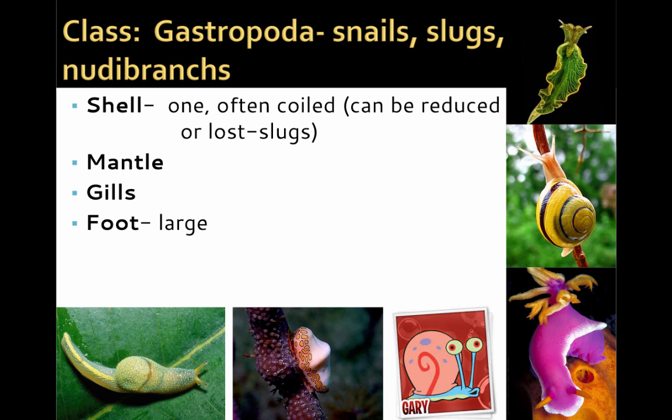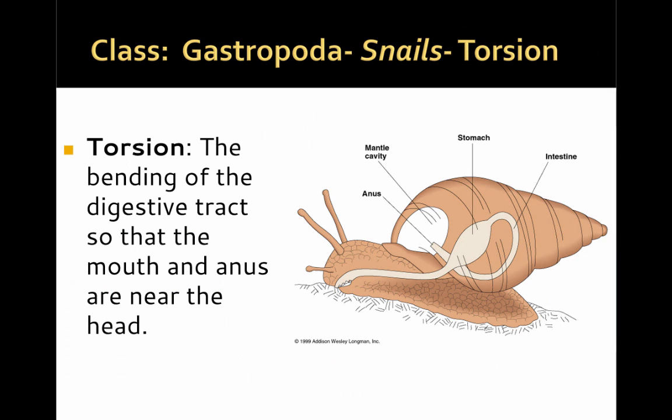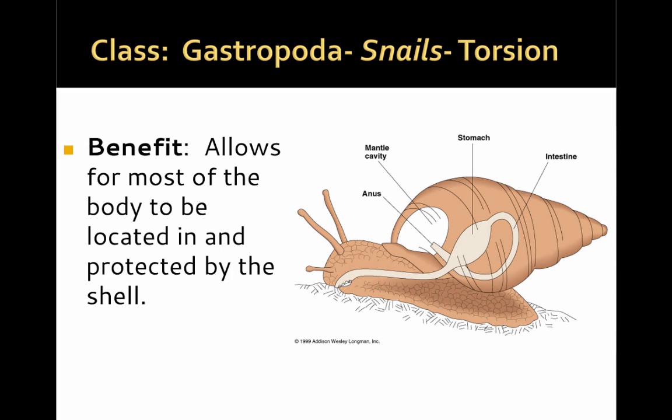In terms of a foot, gastropods have a very large foot used for locomotion. They all share a radula, which rhythmically scrapes their environment to get different types of food, such as algae or leaves. Their heads have tentacles with eye spots. One unique and unusual aspect of the Gastropoda is the feature called torsion — a bending of the digestive tract so that the mouth and the anus are both located near the head. The benefit is that it allows most of the body to be withdrawn into the shell for protection while still maintaining the ability to ingest food and excrete waste.